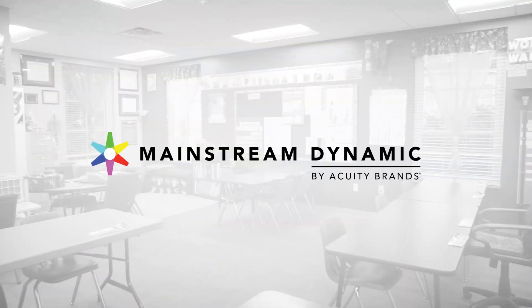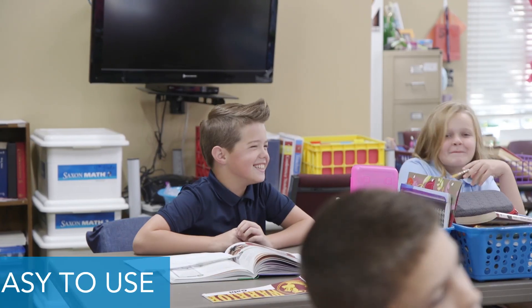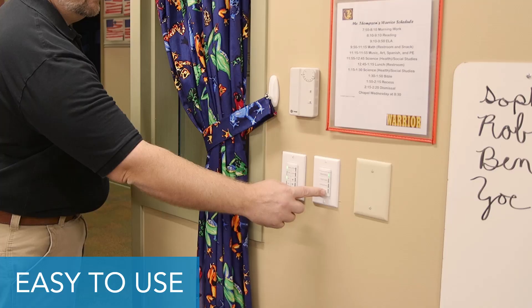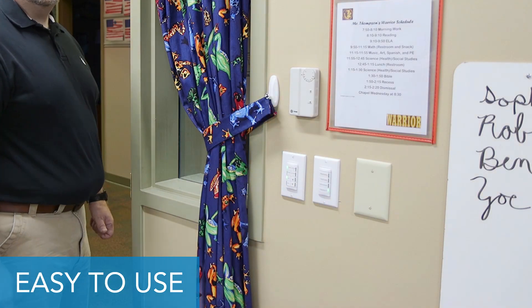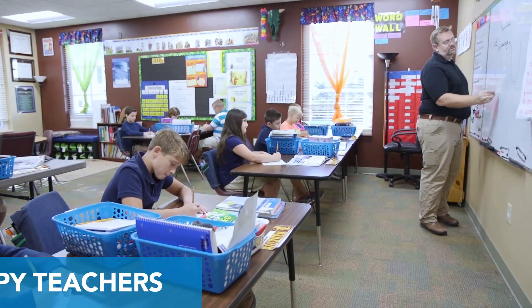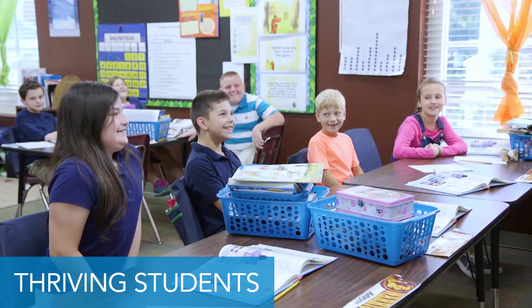Tunable white lighting by Acuity Brands is an easy to use, indispensable teaching tool that allows educators to choose the exact lighting environment that works with each activity, time of day and mood. Happy teachers, thriving students.